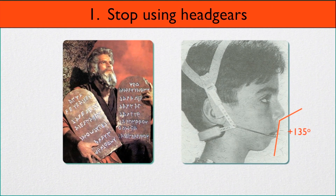Here's the first commandment: stop using headgears. We've shown a picture of Charlton Heston from the movie The Ten Commandments to illustrate how important we think this is. Here you have a boy wearing a headgear with a 130 or 135 degree nose-lip angle and no chin. Why would somebody like this be wearing a headgear? He needs forward development of the maxilla and mandible, not retarding the growth of the maxilla.